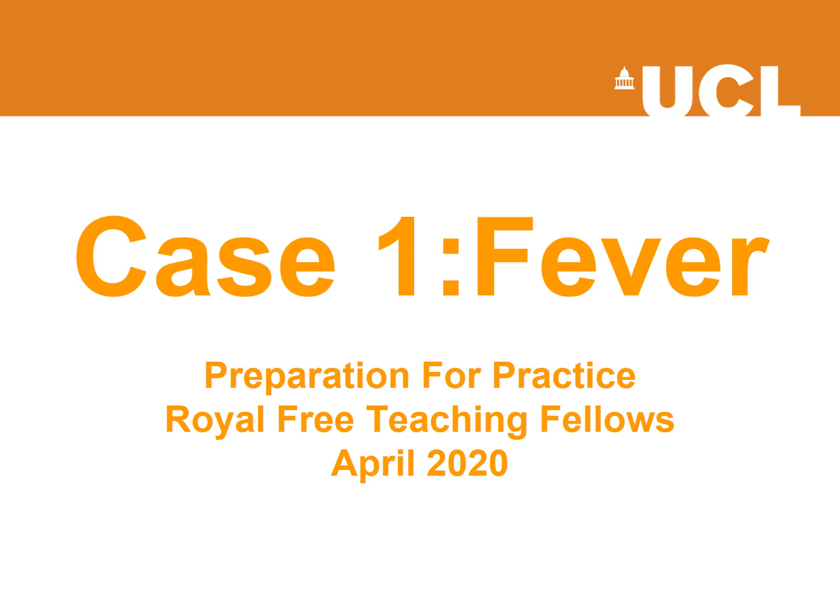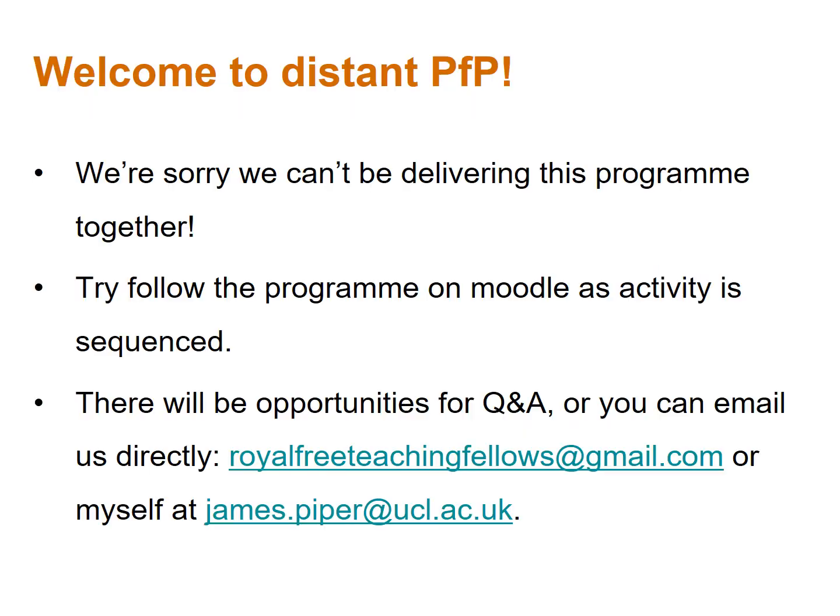Welcome to Preparation for Practice week. My name is James Piper, one of the clinical teaching fellows at the Royal Free. Myself, Venetia, and Daisy are the clinical teaching fellows at the Royal Free who normally deliver this program. Unfortunately we can't be meeting in person, so we've done our best to put together the PFP week online instead. This is the first case in four which you will have reviewed at your GP session, albeit from a distance. PFP is a highly interactive course but unfortunately we can't be together to do it.